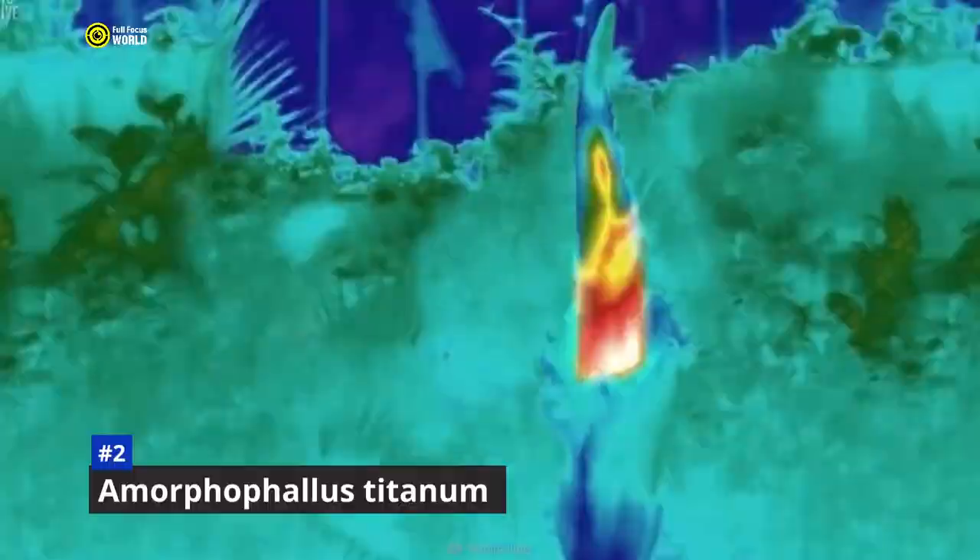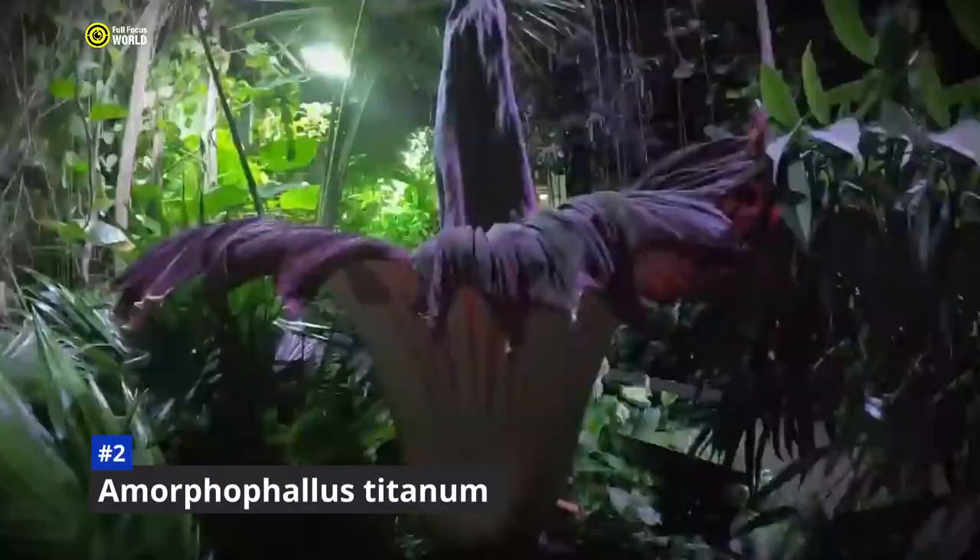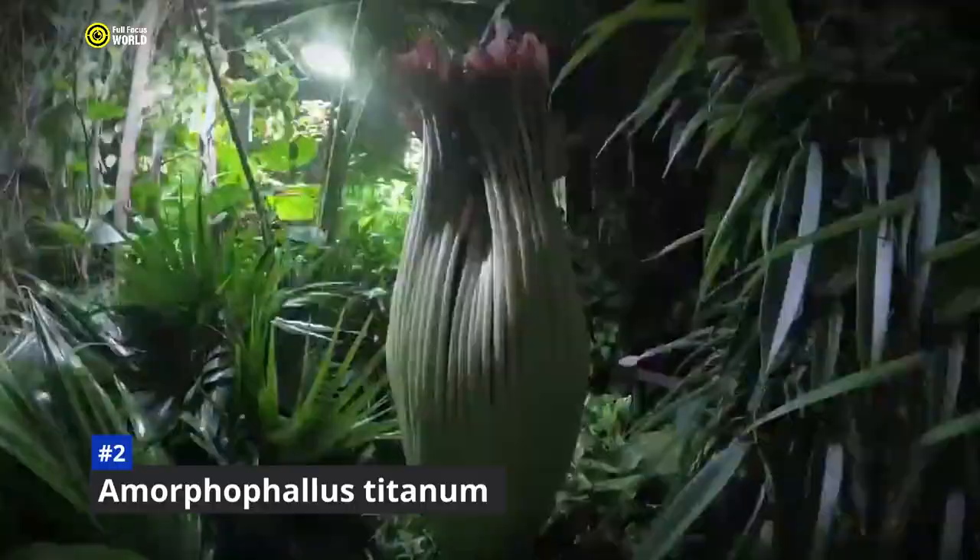In fact, when a corpse flower blooms in a botanical garden or conservatory, it often attracts thousands of visitors. While the smell may be unpleasant to humans, it is actually quite important for the plant's survival. By attracting pollinators, the corpse flower is able to reproduce and continue its existence.